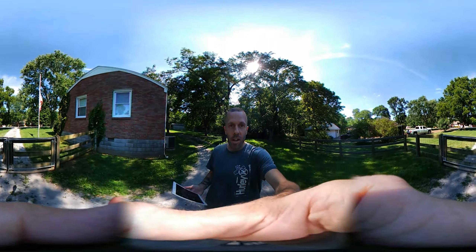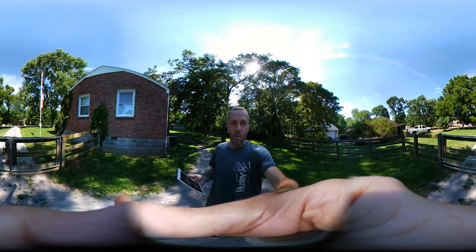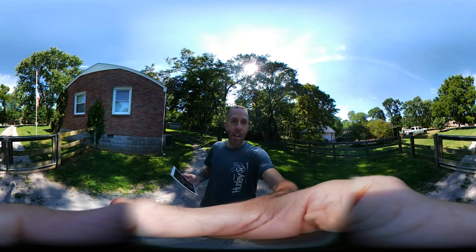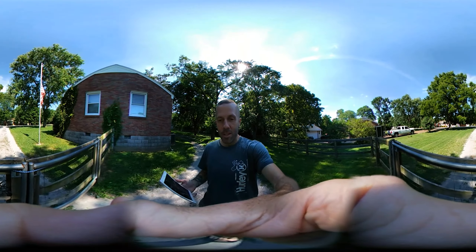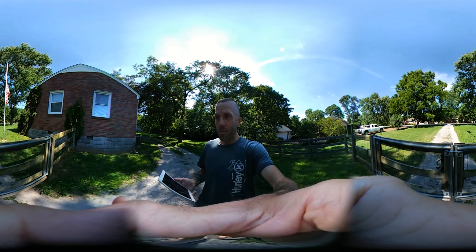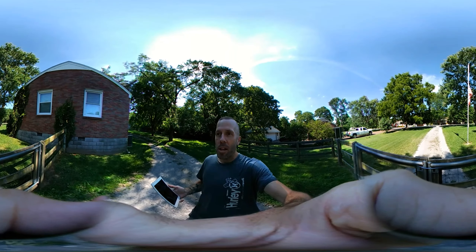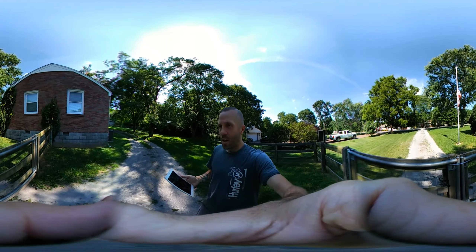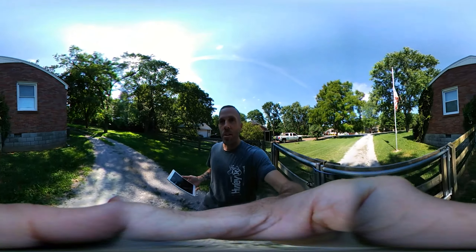If you scroll around — I can't really point because my hands are full — but if you scroll that way you can see my house. If you scroll that way you can see my neighbor's house. If you scroll all the way around you can see my fence. I got my flagpole there at half staff, which is unfortunate. Seems like it's happening too often these days, but that could be a whole nother video.